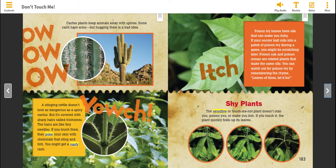A stinging nettle doesn't look as dangerous as a spiny cactus, but it's covered with sharp hairs called trichomes. The hairs are like tiny needles. If you touch them, they poke your skin with chemicals that sting and itch. You might get a nasty rash.